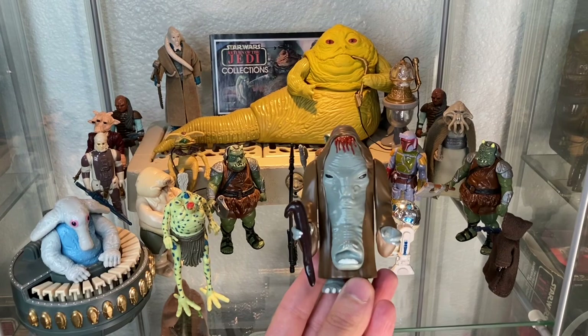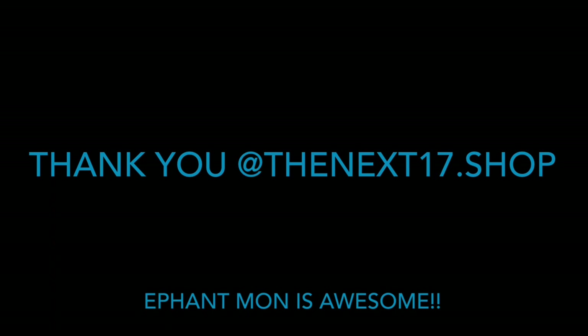I highly recommend you guys go to thenext17.com and pick yours up. This is a worthy addition to your collection. Thanks for tuning in today, guys. If you enjoyed the video, please share it and give the like button a thumbs up — it greatly helps the channel. If you haven't done so, blast that subscribe button and hit that notifications bell so you don't miss any valuable Star Wars content. And remember, collector collect — not — there is no try.